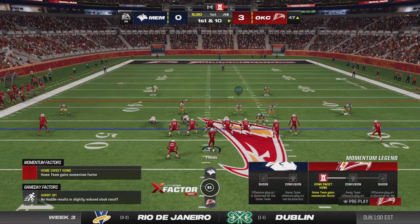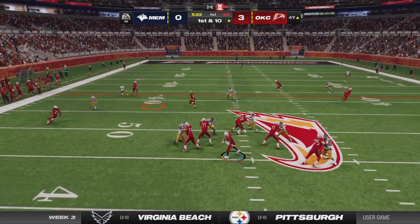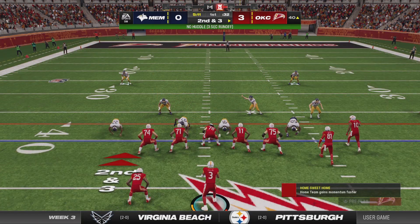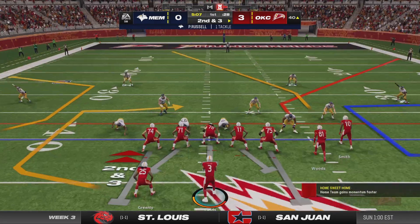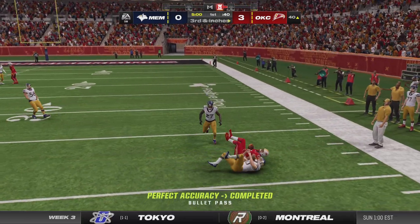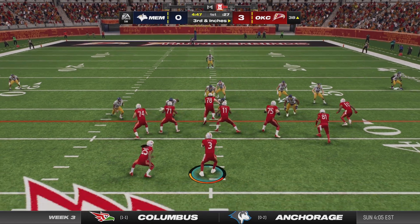First and ten — from the gun, here's Fields going right back to Wilson. That'll go as a pickup of seven on the seventh play of the drive, second down and three. Now it's Fields throwing for the out route, he finds Wilson. Could be four-down territory even if they don't get this, but they need just a few inches on third.